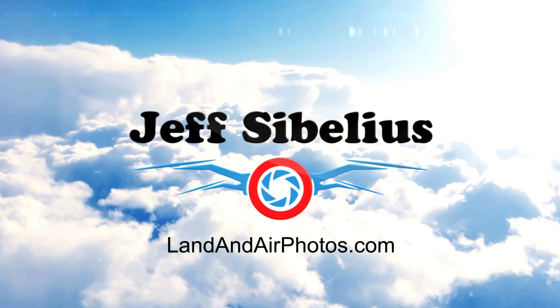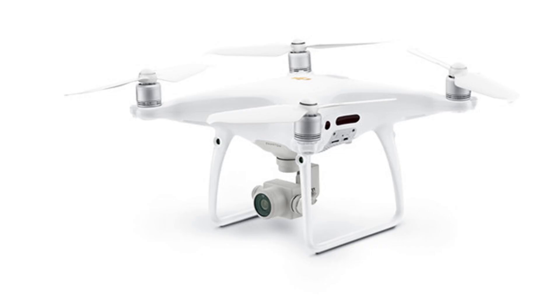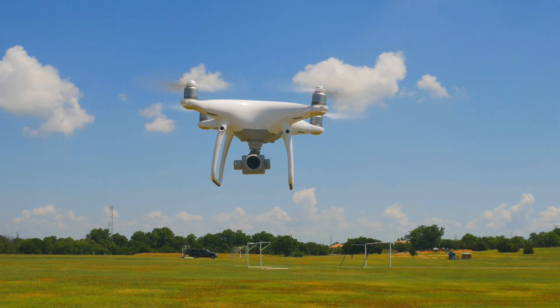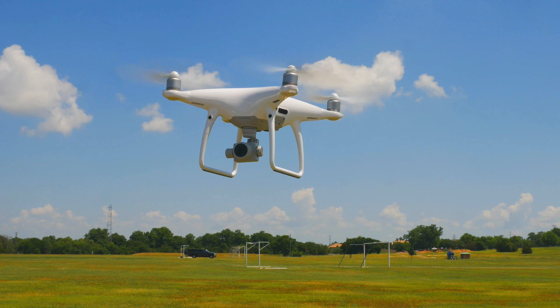One of the big announcements so far in 2020 is one that hasn't received a lot of hype, and that is that DJI has once again started selling the Phantom 4 Pro version 2. You may know that this drone was discontinued in early 2019, which surprised and disappointed a lot of people. At that time, the Phantom 4 Pro was the most capable drone you could buy under $2,000.